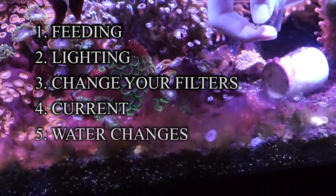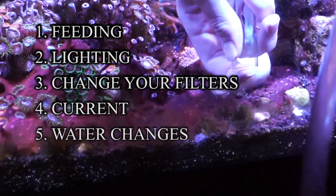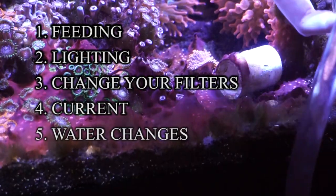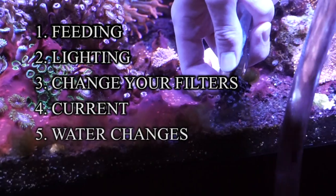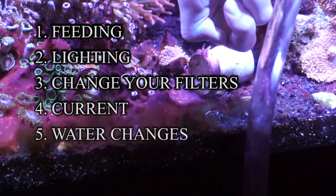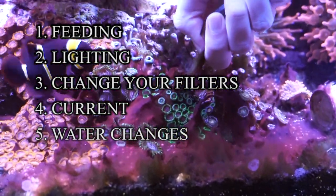Number five: stay on top of your water changes. Keep your levels down. Test your water. Now, the algae consumes nitrates and phosphates daily, so some people will test and read zero and be confused, asking why the cyano is still growing when all their levels look good. It's because this algae is feeding off those nitrates — so whenever you test, it'll show zero, but that's because the algae is just eating all of it up.